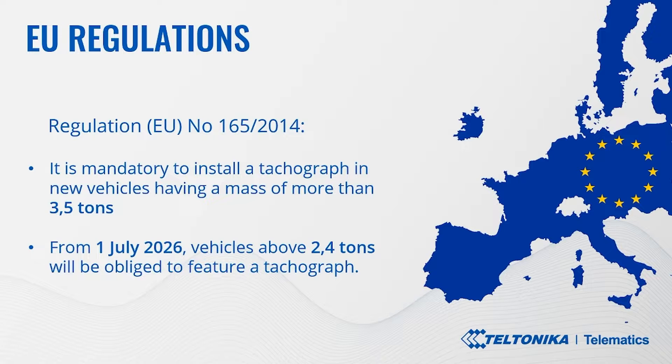Let's talk about European Union regulations. According to the well-known regulation, tachographs are mandatory in the European Union. The purpose of a tachograph is to prevent driver fatigue and guarantee fair competition, as well as safety on the roads. Tachographs are devices fitted to buses and trucks. They record the amount of time drivers spend driving and resting, as well as capturing data about working hours. It is mandatory to install a tachograph in new vehicles having a mass of more than 3.5 tons intended for the transport of goods.